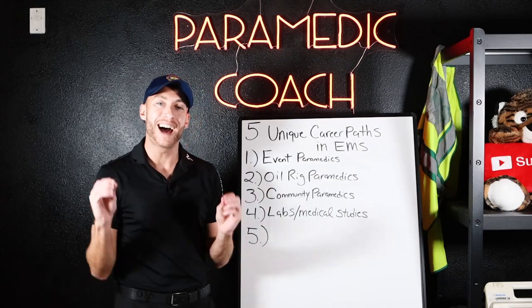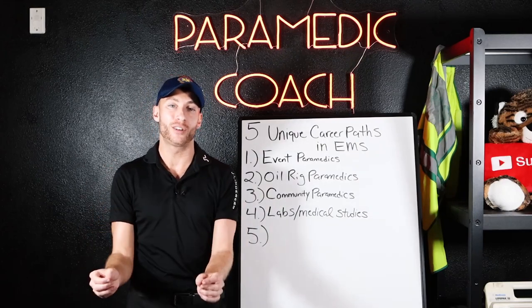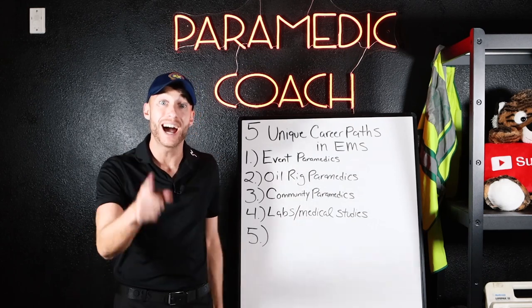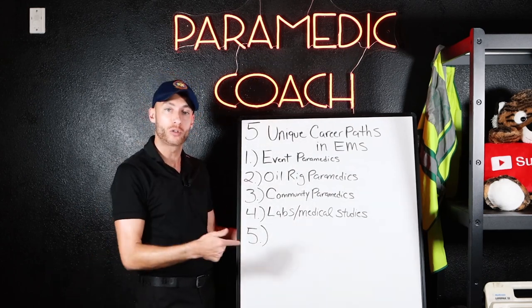Number four is IV hydration centers, where people go to get vitamins and IV drips. They hire paramedics as well in certain locations.